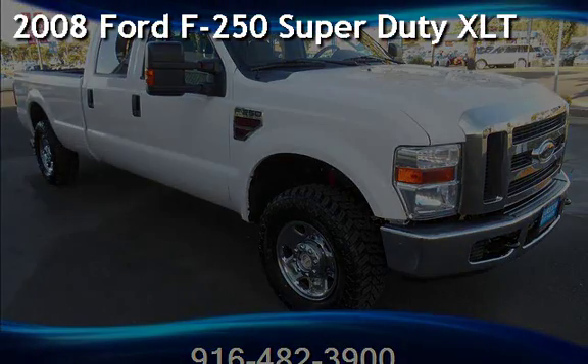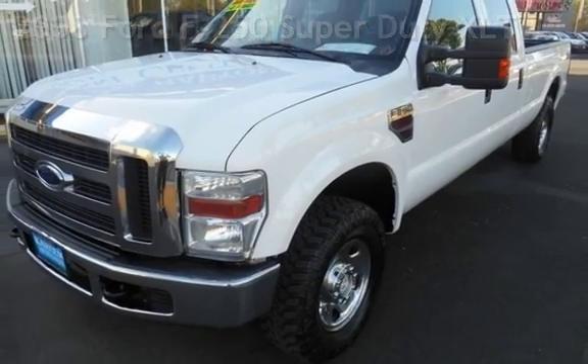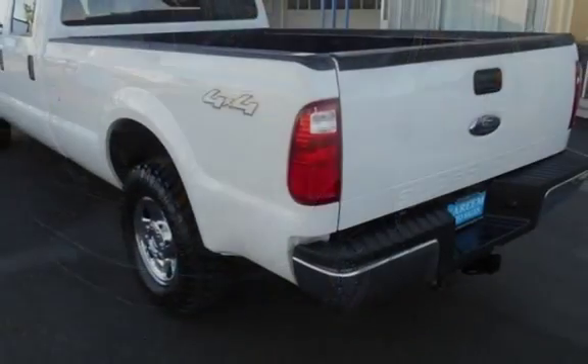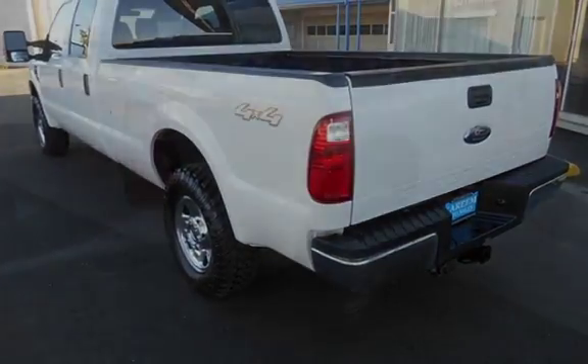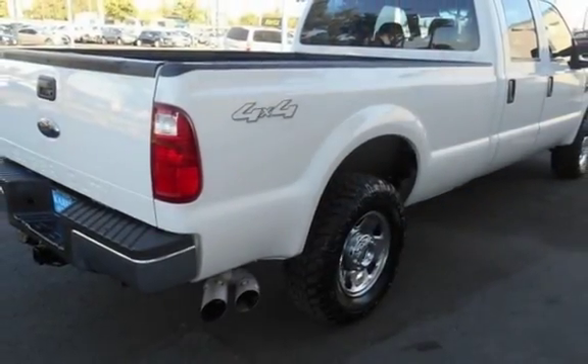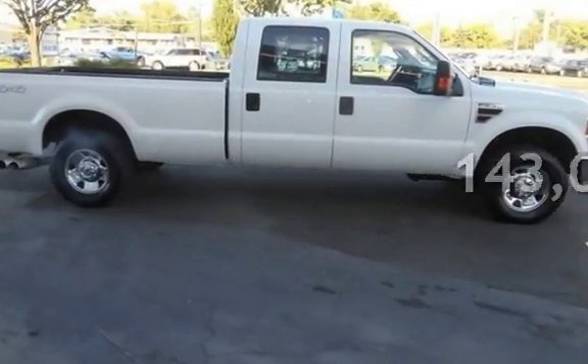Presenting a pre-owned 2008 Ford F-250 Super Duty. This four-door truck has an eight-cylinder, 6.4-liter V8 engine, with four-wheel drive and an automatic transmission. This Ford has less than 143,000 miles on the odometer.